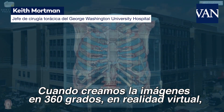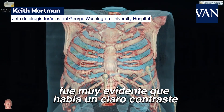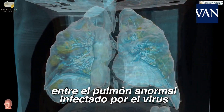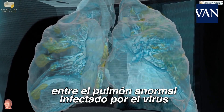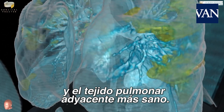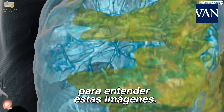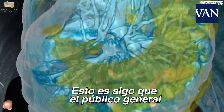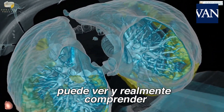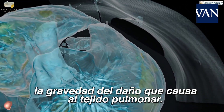When we recreated the images into 360-degree virtual reality, it became obvious very quickly that there's such a stark contrast between the virus-infected abnormal lung and the more healthy adjacent lung tissue. It's such a contrast that you do not need an MD after your name to understand these images. This is something that the general public can look at and really start to comprehend how severe the damage is to the lung tissue.